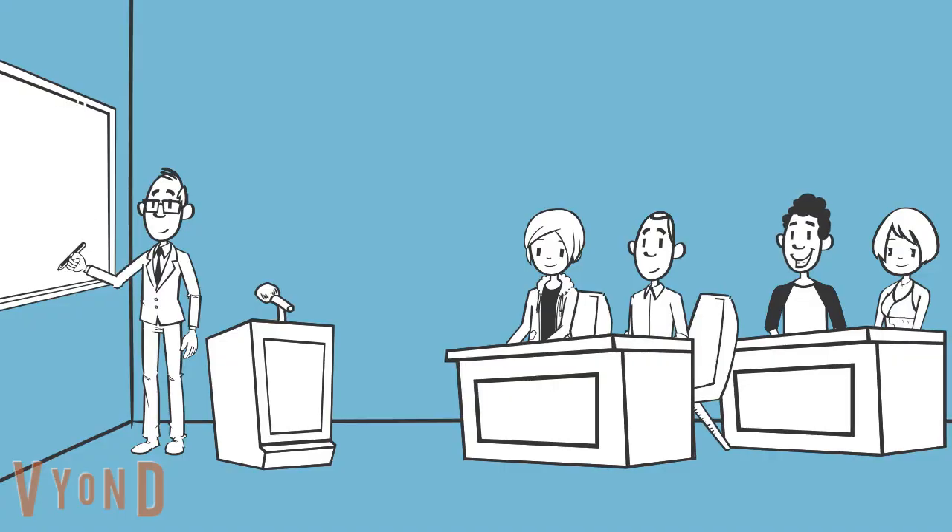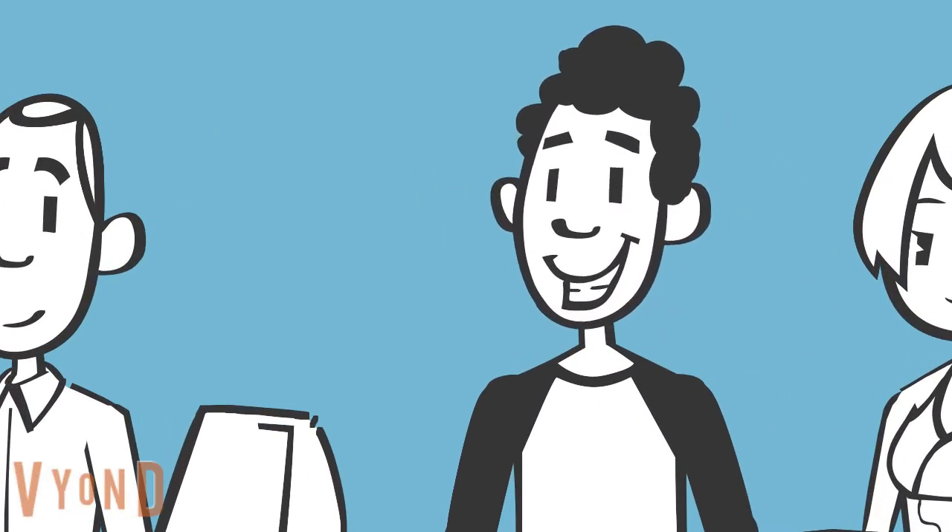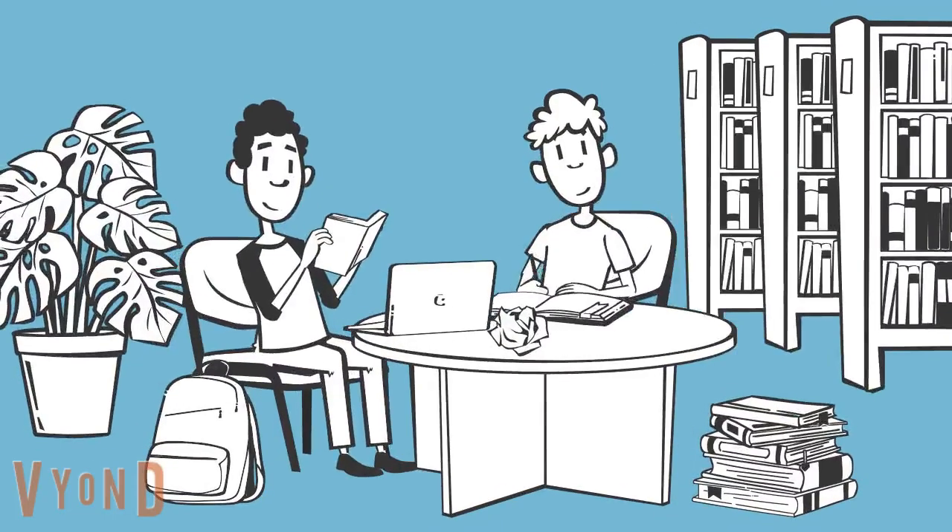Completing a research project requires you to make many decisions, from how to interpret assignment instructions, to how to clean up your grammar and citations, with many other activities and decisions in between.